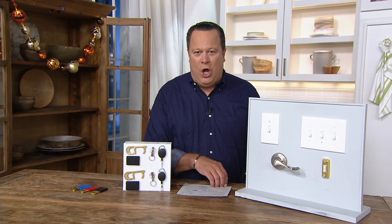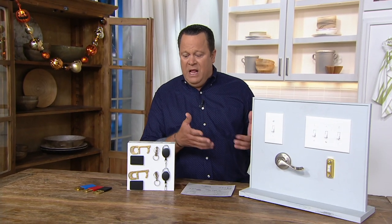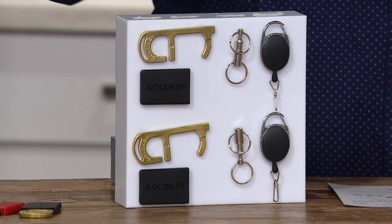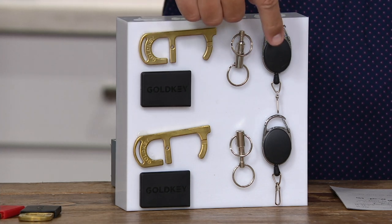Good evening everyone and welcome back into Down Home with David. I'm David Venable. Ali is with us tonight as well, chatting along, and we've got a fantastic set of two. Remember when we had these on the air the last time — they sold out completely. You're going to get two of the no-touch hand tools. They look like a key chain and a carabiner clip.